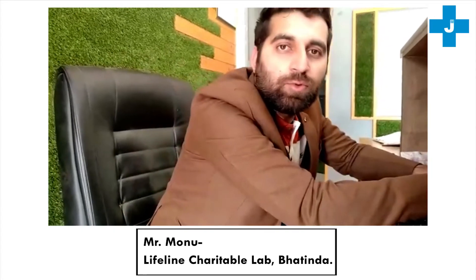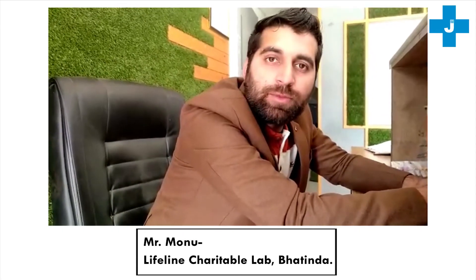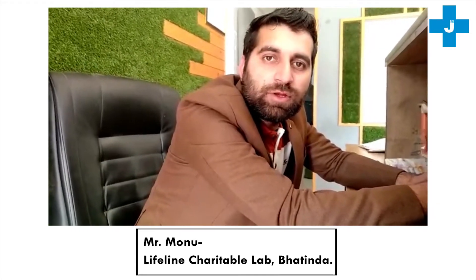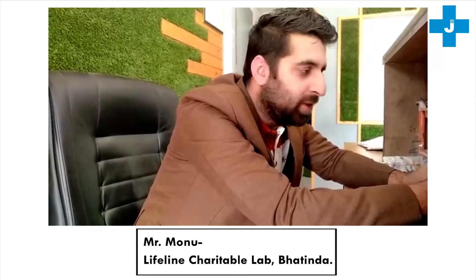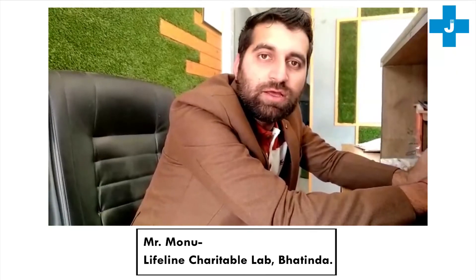Hello friends, I am Monu Khursija from Lifeline Charitable Lab, Bathinda. Two months ago, I got the I-Quant machine, which has given very good results.